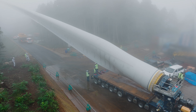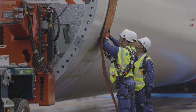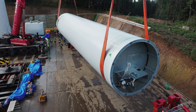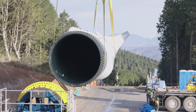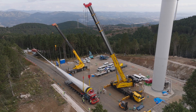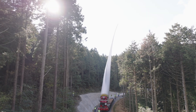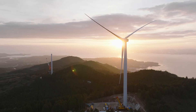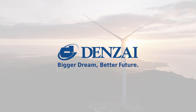After hours of careful navigation, Denzai reaches the mountaintop, overcoming each obstacle with expert planning and control. This journey is more than transport — it's a critical step toward powering a sustainable future, driven by Denzai's engineering mastery and preparation. Denzai: bigger dreams, better future.